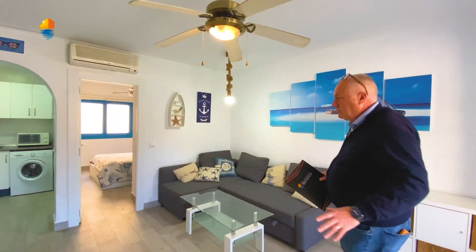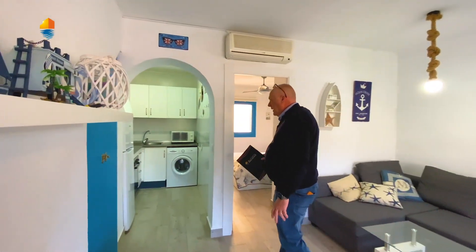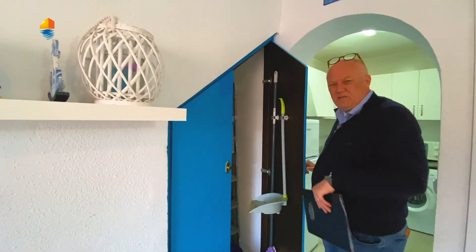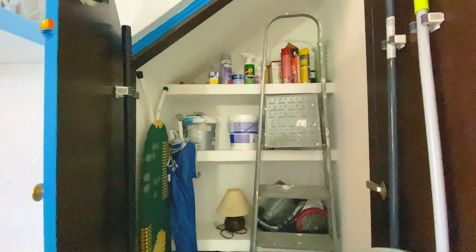Over here is the living room. They have even changed the doors. Here is a small storage room — it's quite nice. It's full of stuff right now, but you can see there is a lot of space inside to store your things.